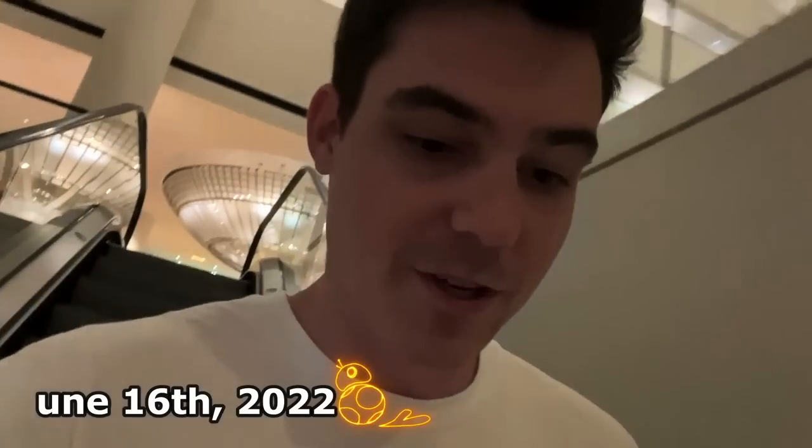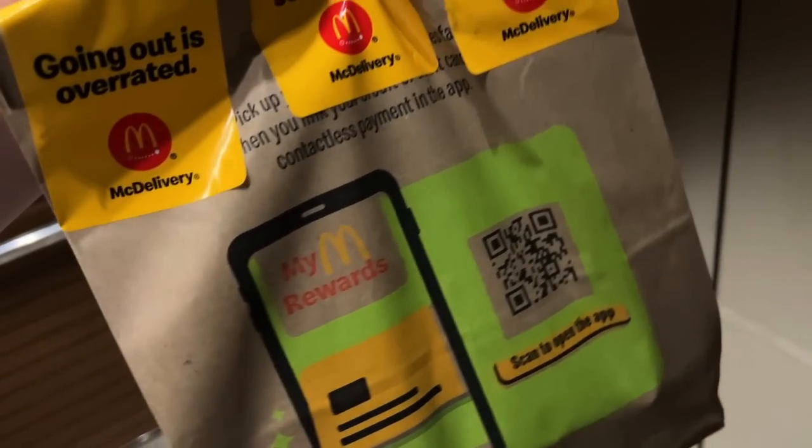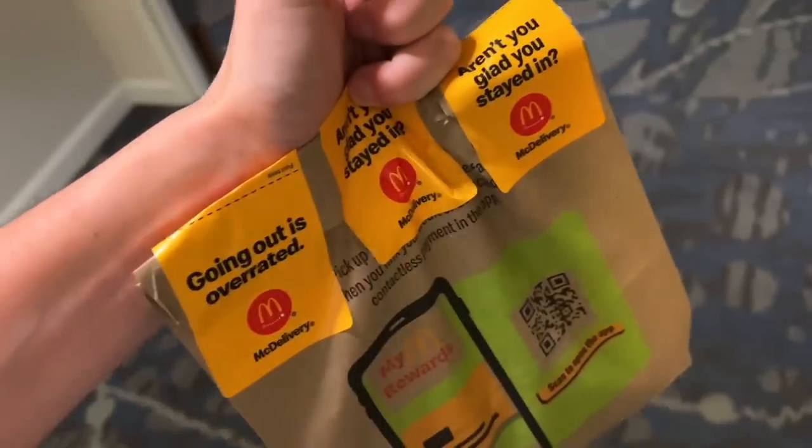It's like 2am and I did something I've never done before — I ordered DoorDash because it's raining outside and I didn't want to go anywhere. Got my food, and they just made it not too long ago, so I don't think it's going to be soggy or anything, which is the thing I always worry about the most with something like this. I've never ordered DoorDash before, so I think this is good.